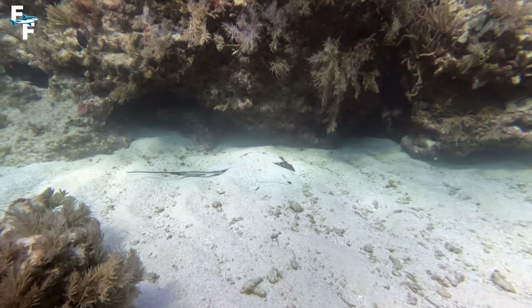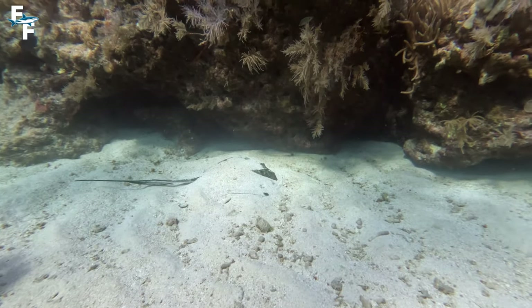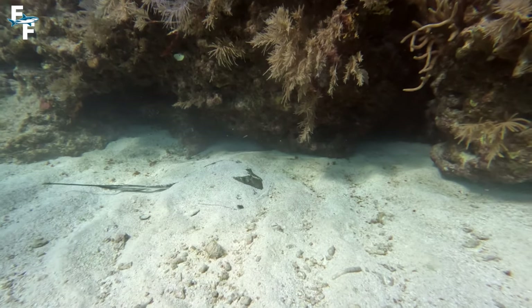I almost didn't notice this southern stingray hanging out in the sand. If you've ever wondered what a stingray does all day long, this is pretty much it. They're mostly nocturnal and spend most of the day buried in the sand, like this guy is right here.